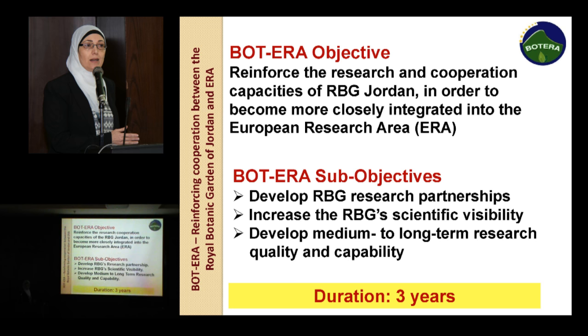The duration of the project is three years, started from 2012 to this year.